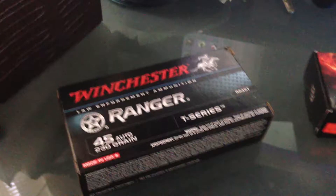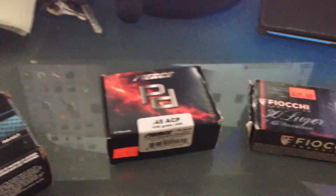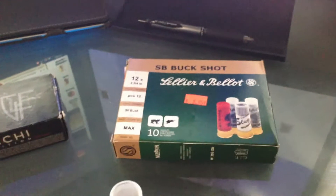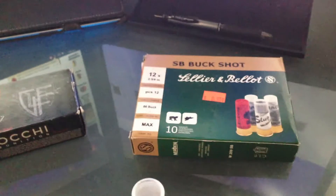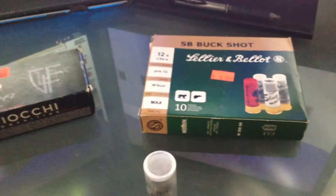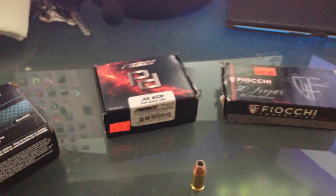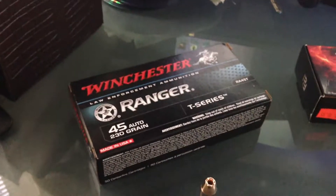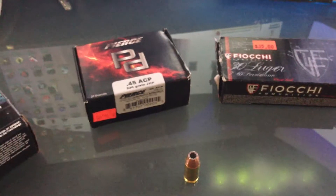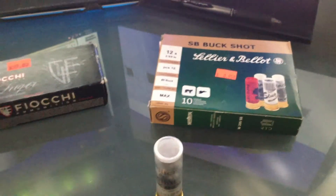I went to the gun show here in San Antonio. They had some ammunition and of course a lot of guns. This one guy had a really good deal on a Makarov for like $260 bucks — I almost jumped on it but decided to wait. Hopefully I'll run into that gun at that price again. It was a pretty cool looking gun with two magazines; I should have jumped on it.